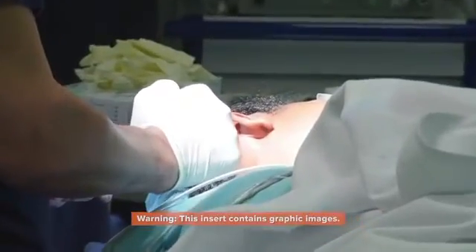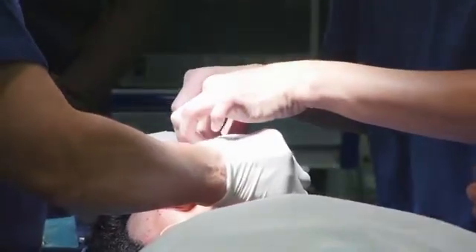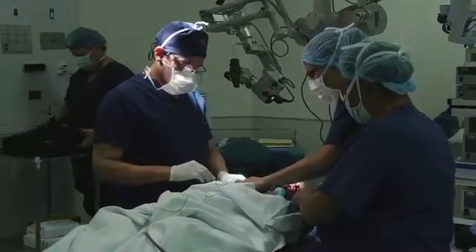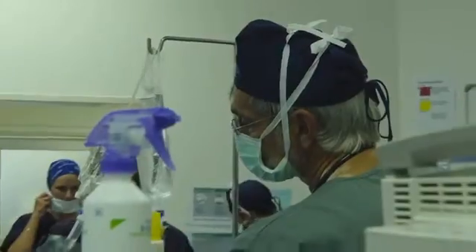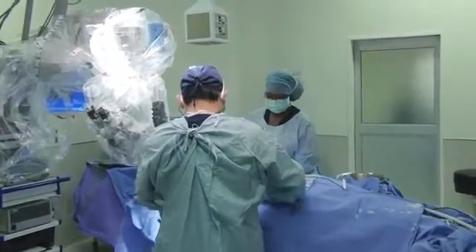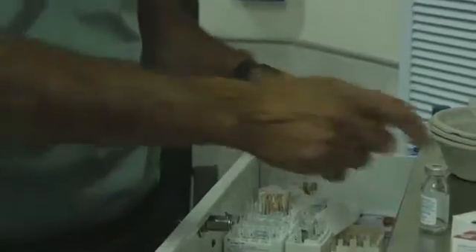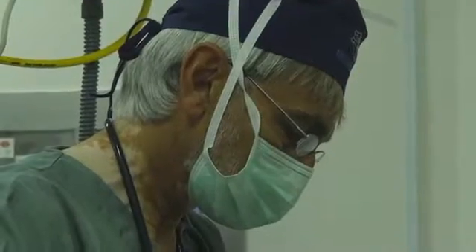The first multi-channel cochlear implant was done in 1985. Today, this technology allows a complex electronic device to be surgically implanted into a patient's ear to restore hearing. The implant consists of an internal electrode placed in the cochlea, and an external processor that fits behind the ear.